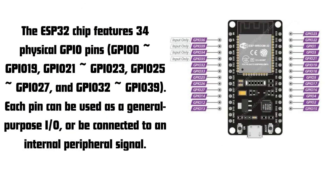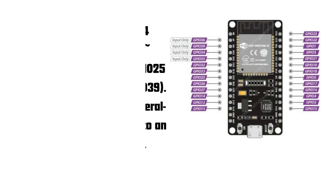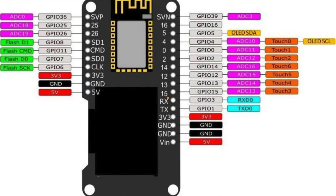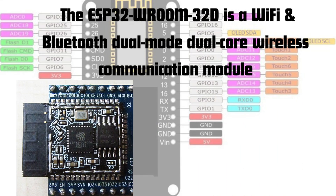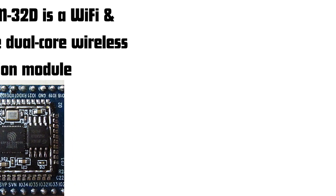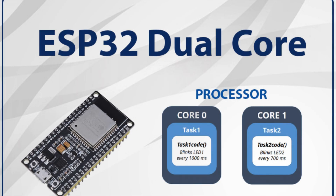Multiple I/O pins: it has a rich set of GPIO pins, which can be used for digital input and output, analog inputs, and even touch sensing. Dual-core processor: the ESP32 features a powerful dual-core processor, allowing for multitasking and handling complex computations.